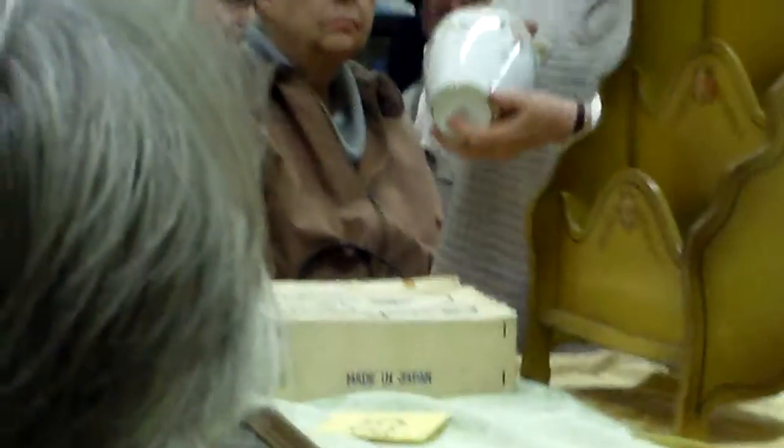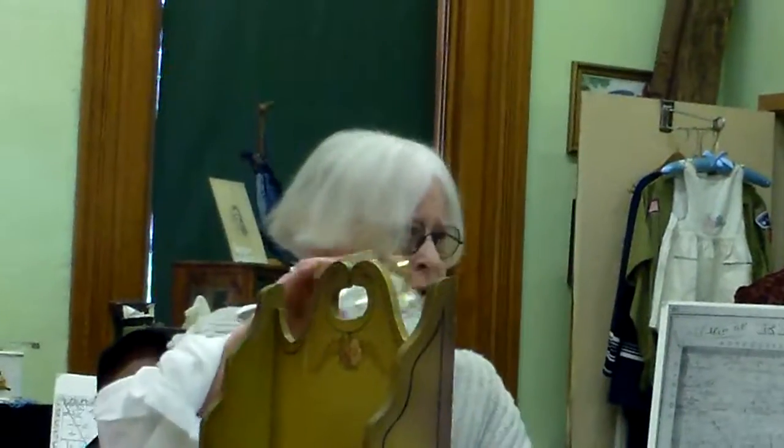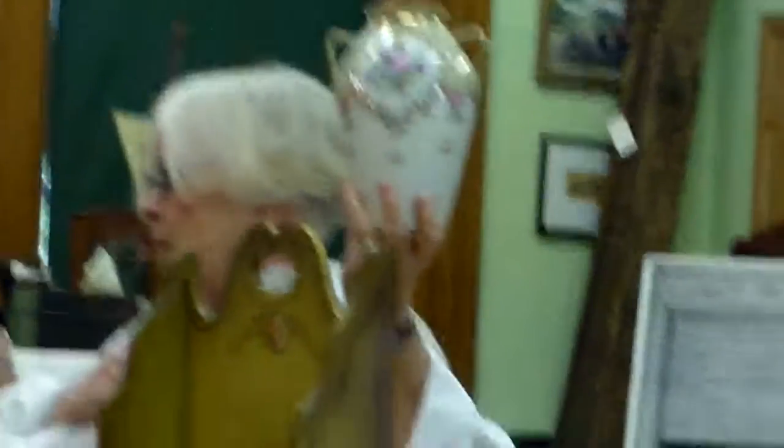A very nice handled piece of Nippon China, probably from the 1920s by its style and by the label on the bottom. Any piece of ceramic or pottery with a handle is more valuable than without.